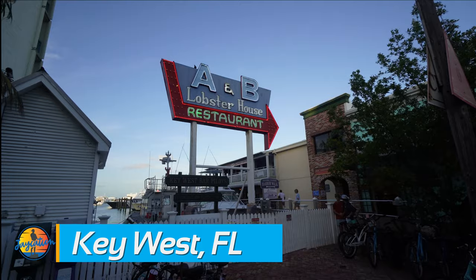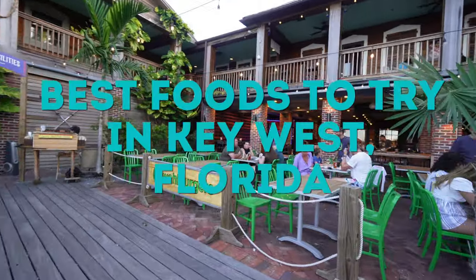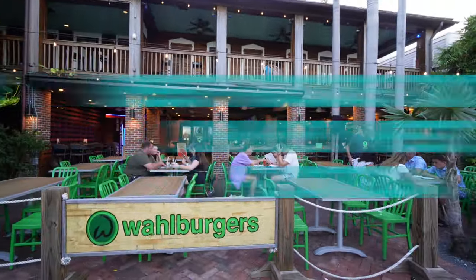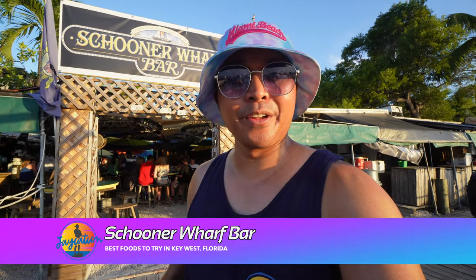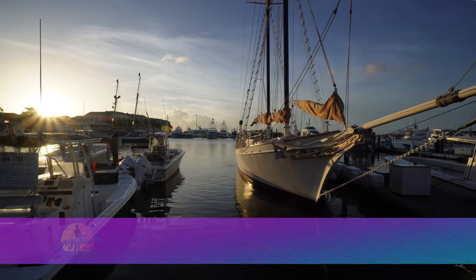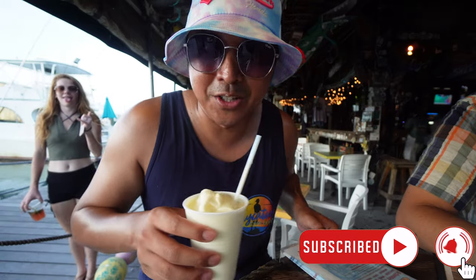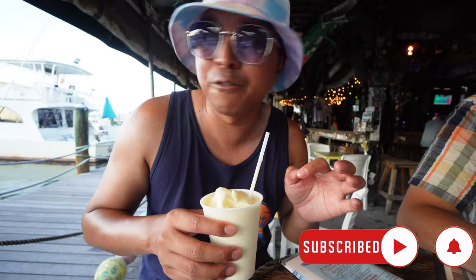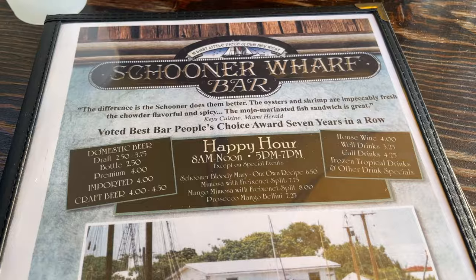We're going to try some conch here, which is a Key West specialty. I'm excited to try it for the first time, and this is where a lot of the locals go. We're also getting the Key Lime Culada — it's $10.50. I'll tell you everything that's in it.